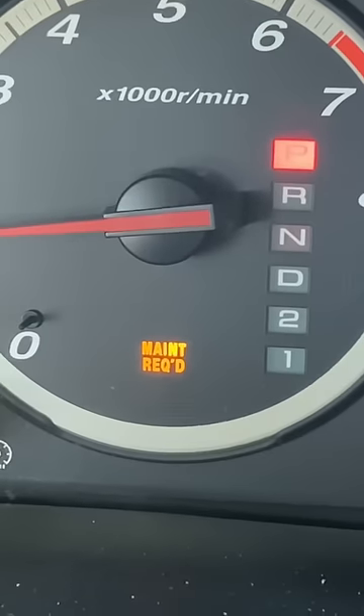This maintenance required light that never goes off reminds me to keep things well maintained. Just remember to follow your dreams — if I can do it, so can you.